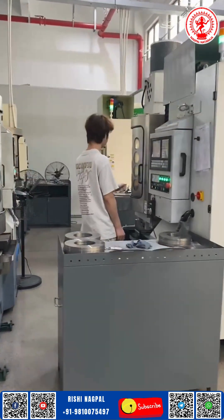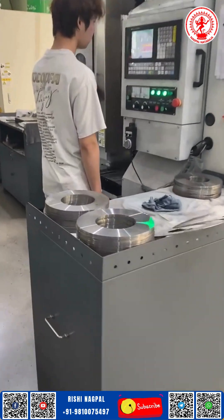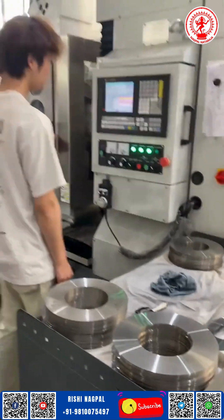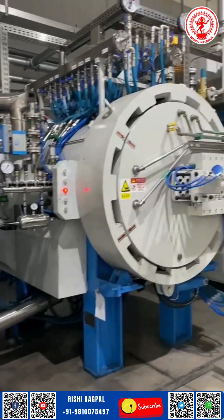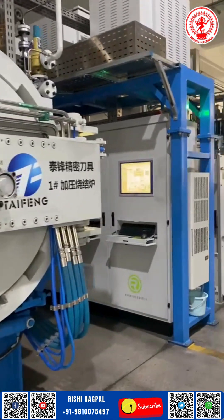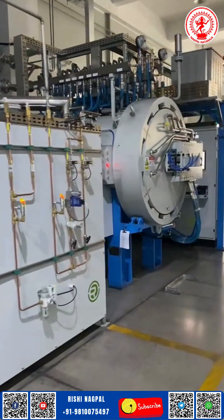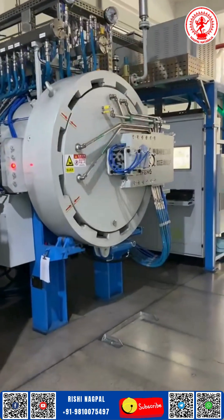Sparks fly, steel turns, and the rhythm of precision pulses through every step. These aren't just tools — they are the heart of quality corrugation, designed to reduce dust, minimize waste, and extend the life of your machines. While the full process stays behind the scenes, what you see here reflects the essence of our commitment: blades that meet the demands of modern packaging with silent confidence.